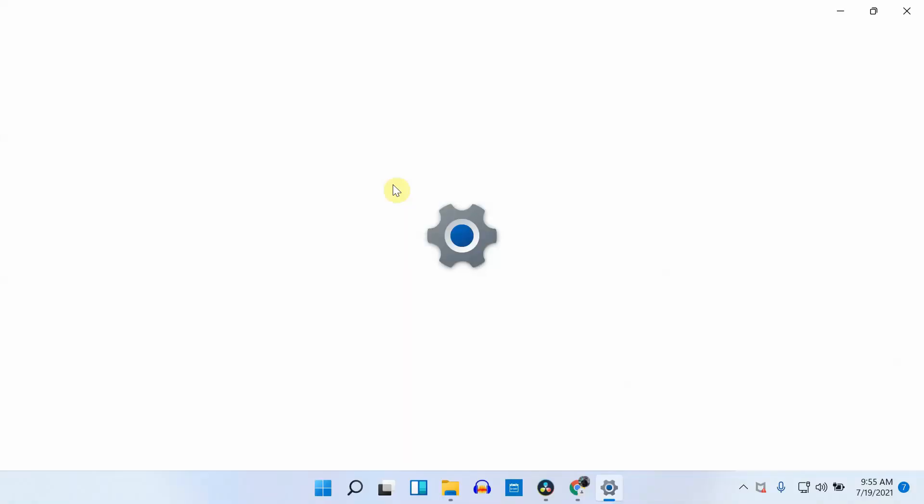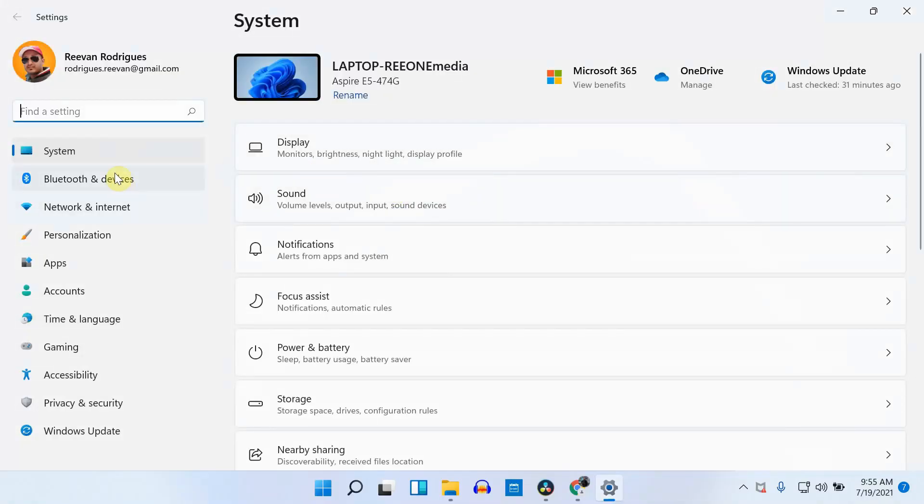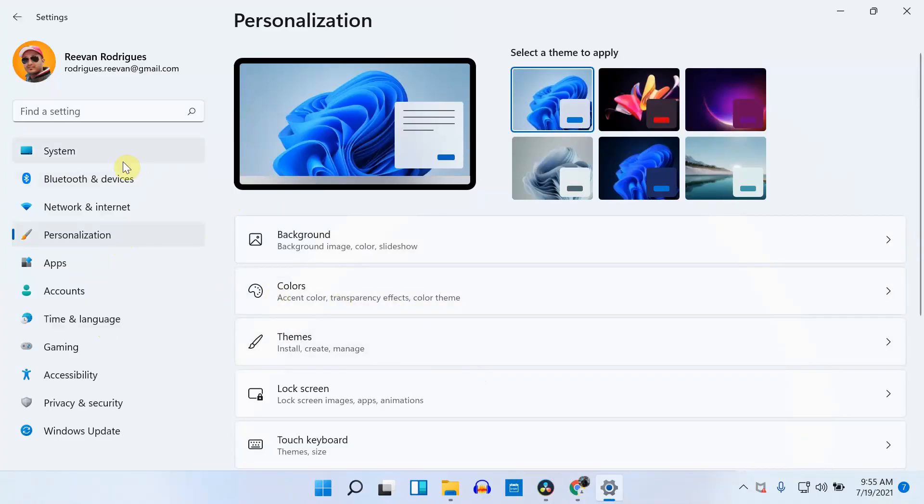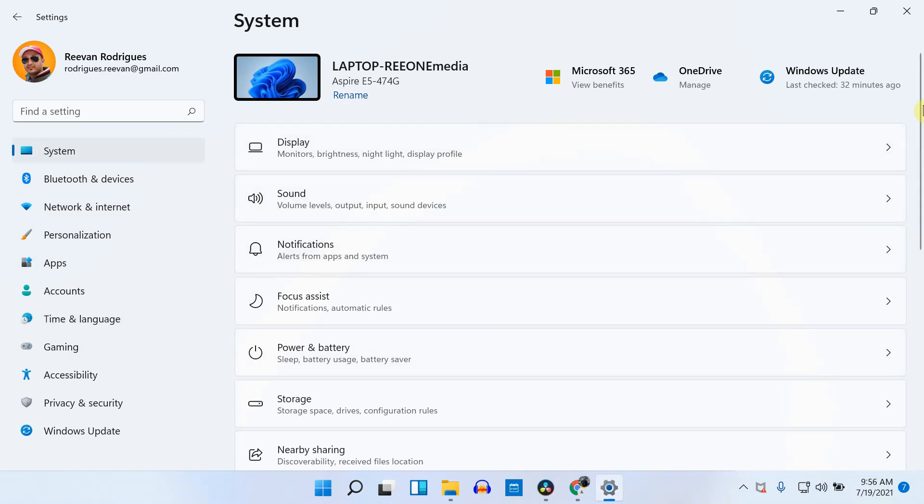The settings panel is another area where we can see major design improvements. If you open the settings panel, you'll notice it's arranged nicely and you can easily find what you're looking for. In Windows 10, whenever you went into any setting, you'd have to press the back button, return to the original options, and then find another setting — a frustrating back-and-forth experience. With the new redesigned settings panel, I just click on what I want to change and can easily navigate all available options. I really like the spacing between options and text; in Windows 10 it looked like a bunch of text just put together.